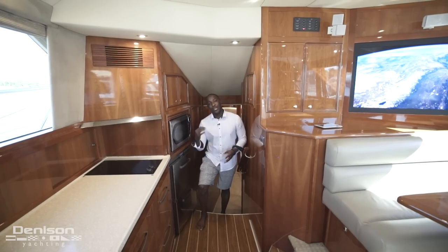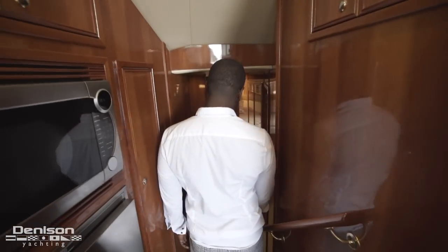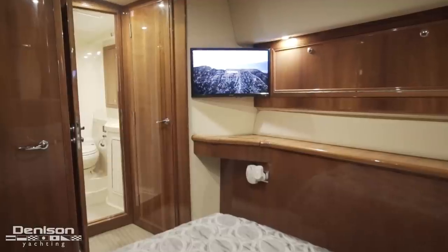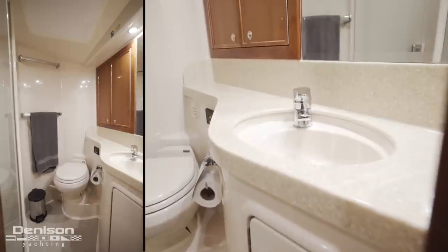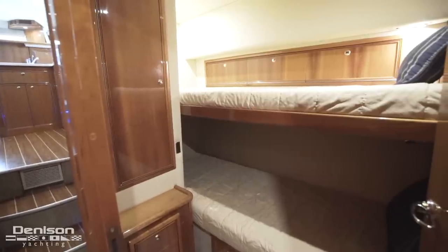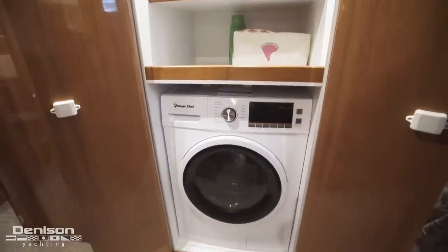Wrapping up here in the galley, directly behind me is the companionway, which gives you access to your guest staterooms. At the foot of the stairs on the starboard side is the owner's cabin. It features a centerline berth, flat screen TV, and en suite. Leaving the owner's cabin going forward to port is your guest stateroom with twin bunks. Across from the guest stateroom is your laundry station.